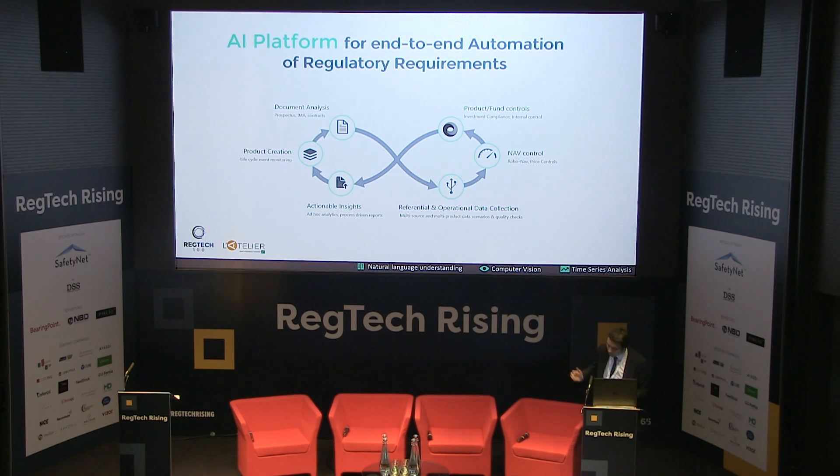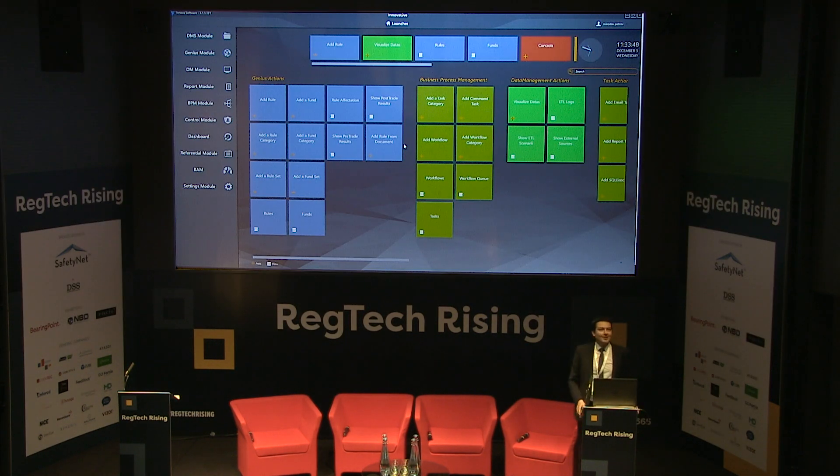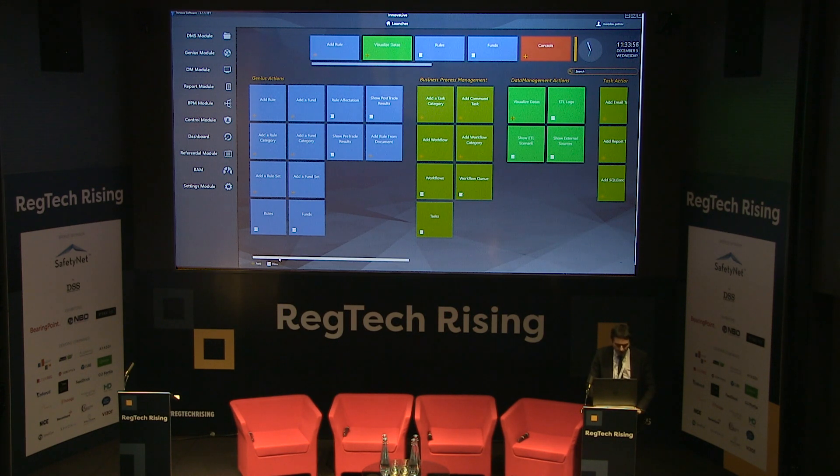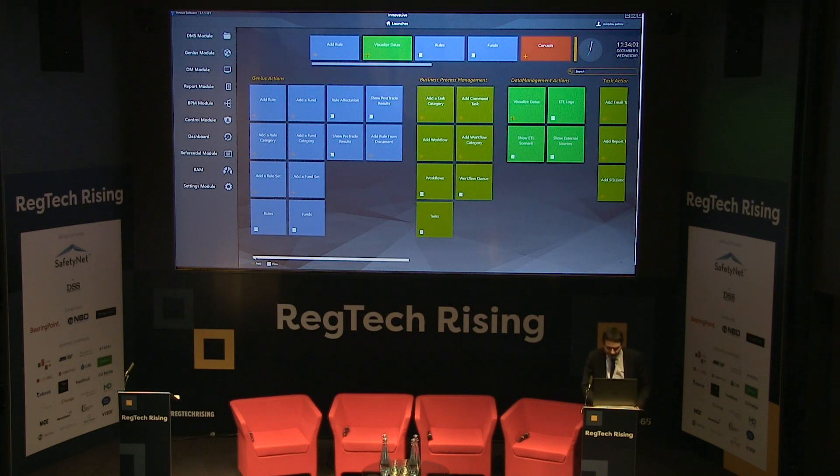Let me switch to the demo. This here is the home page of the Innova platform. We have different components and modules that enable us to handle data, documents, and processes.